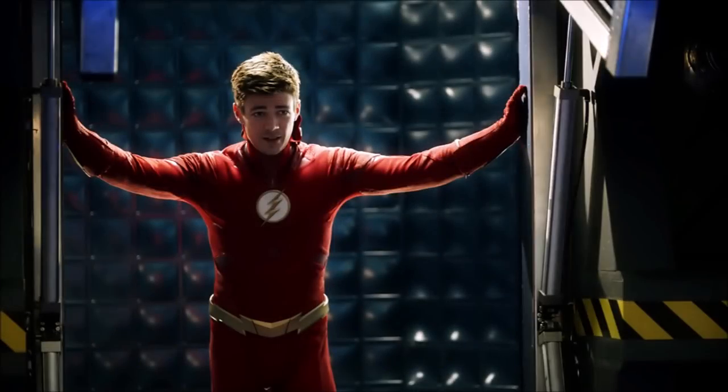Hey guys, Ben here, and welcome back to another video. Today we're going to be talking about The Flash Season 5, and we've got new photos that we need to be breaking down for episode 10. The Flash is returning in nine days from now, so if you enjoy the video please be sure to leave a like, a comment, and subscribe if you're new so you don't miss any DC TV videos.